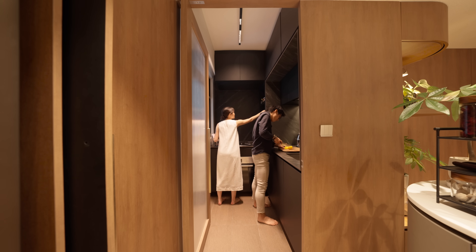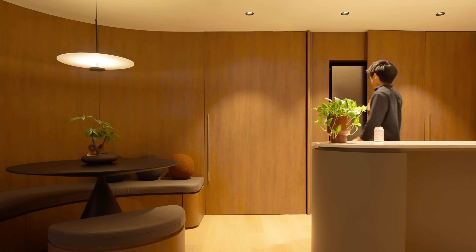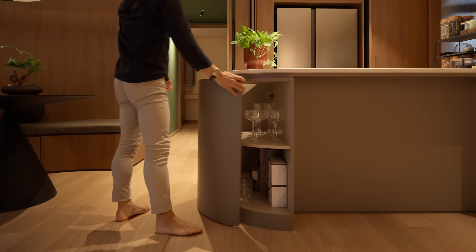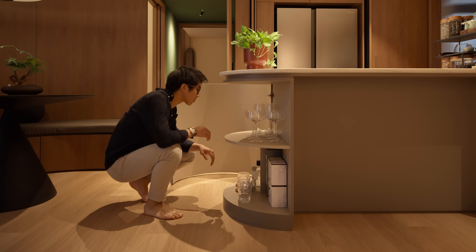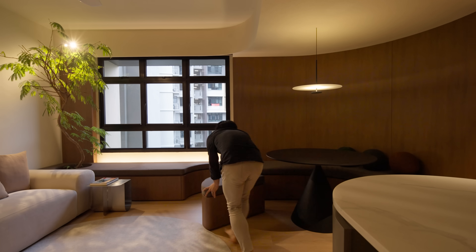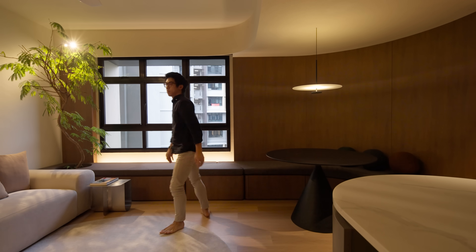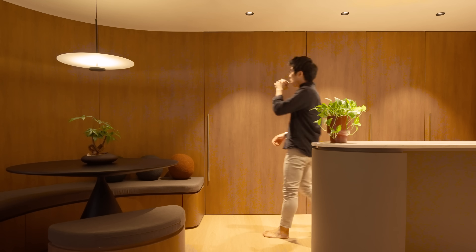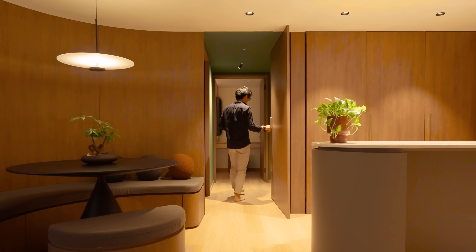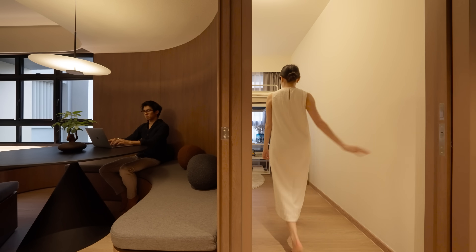Roseanne and I are quite particular about clutter and wanted our home to stay as neat as possible. We find that reconfigurable elements allow for more flexibility and reduce the need for extra furniture in the home. That formed the skeleton and concept of our home, where everything would have its place or can be hidden away from sight. I wanted a clear distinction between the common areas and private areas, yet make a three-room HDB look large and spacious, to host people without sacrificing a room if we do have kids in the future.